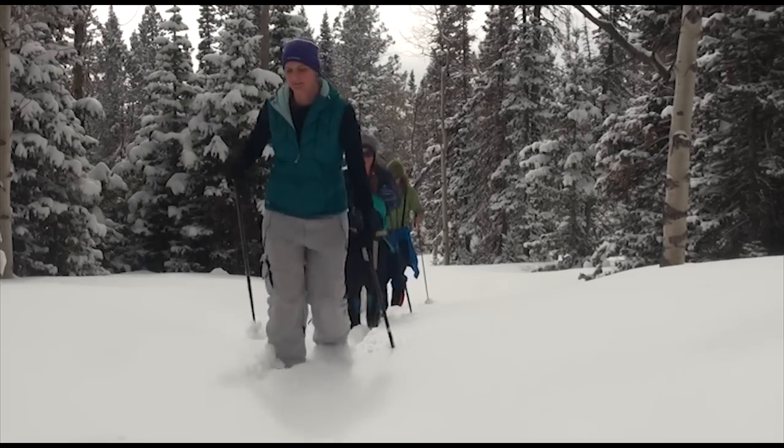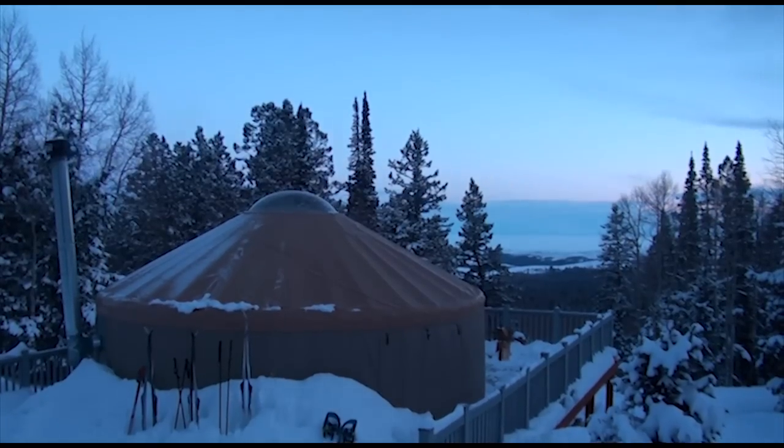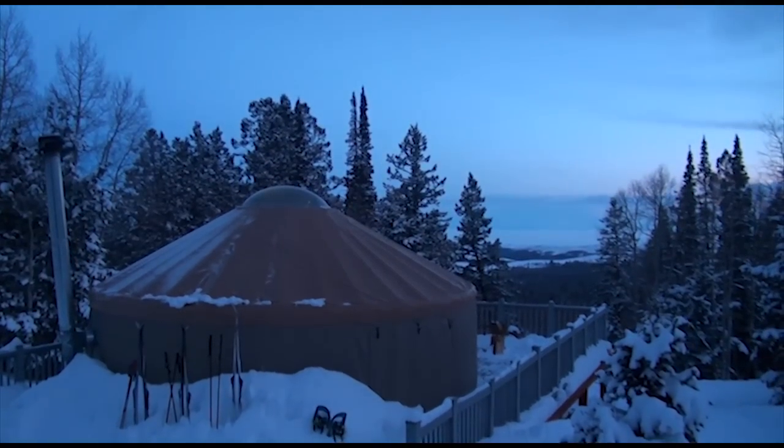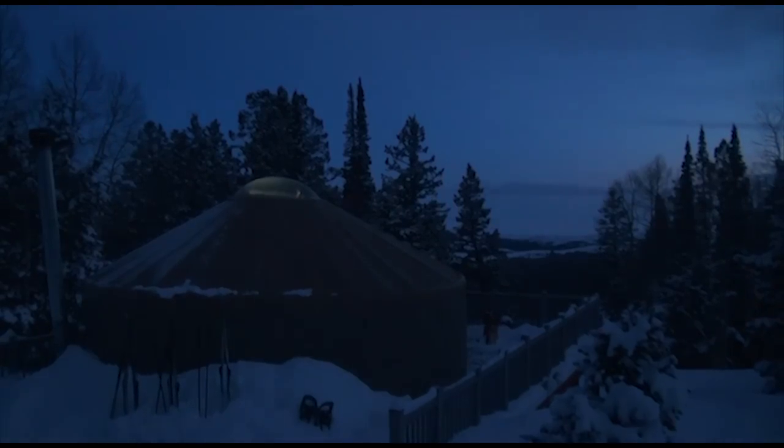We've had a blast coming out here. I highly recommend this yurt to anyone who's interested in a yurt trip. It's beautiful and spacious, so I'd definitely recommend it.